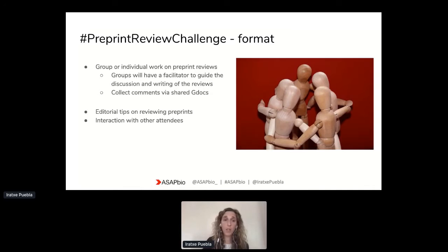At the main event we are going to have a couple of presentations with editorial tips on reviewing preprints. We will also be opening a couple of options for interaction with the other attendees, which I'll be explaining briefly in terms of the features on the platform.